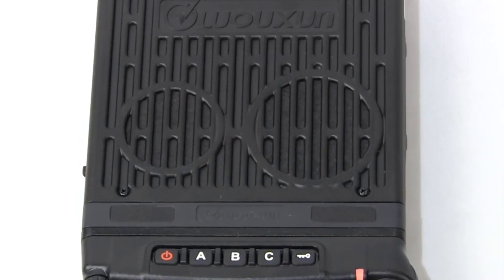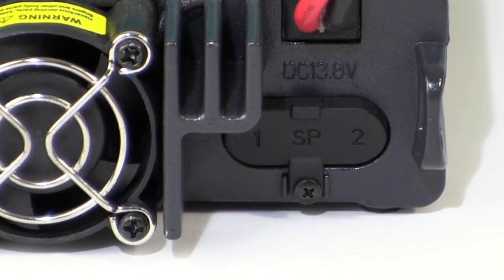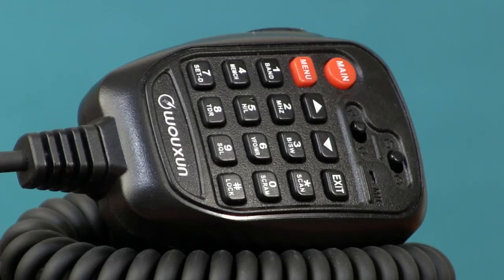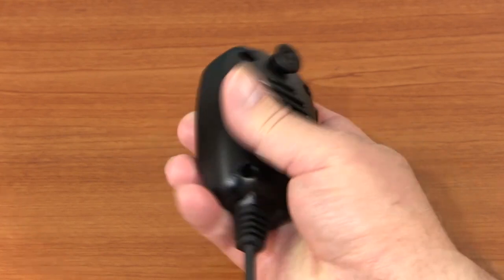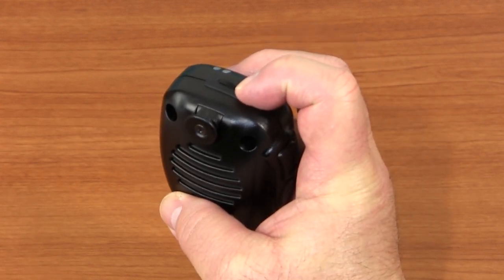The KG-1000G also has two built-in speakers for separate audio on A and B areas. Two 3.5mm ports in the back of the radio allow you to connect two external speakers. The KG-1000G includes a hand microphone with a full-featured backlit keypad for remote control of the radio, with a powerful built-in speaker and a separate volume knob on top of the mic.